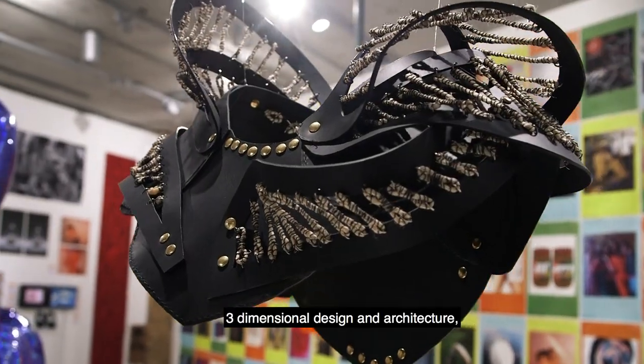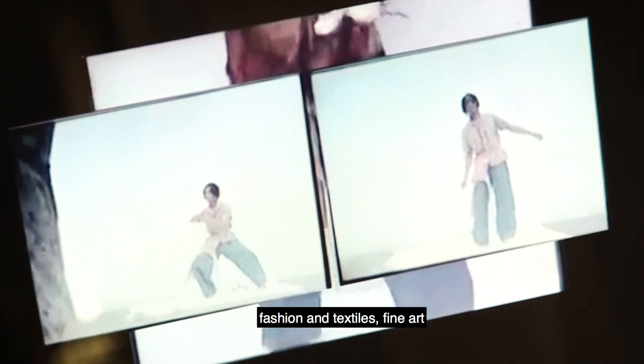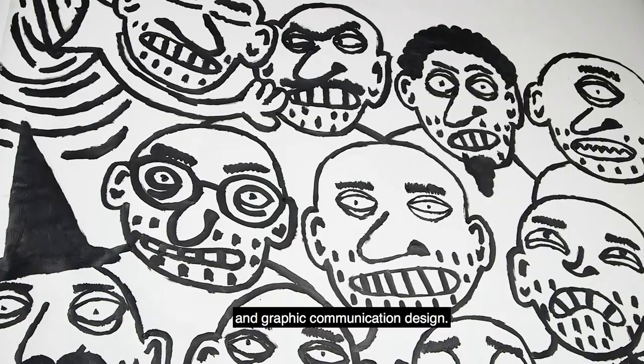Three-dimensional design and architecture, fashion and textiles, fine art and graphic communication design.